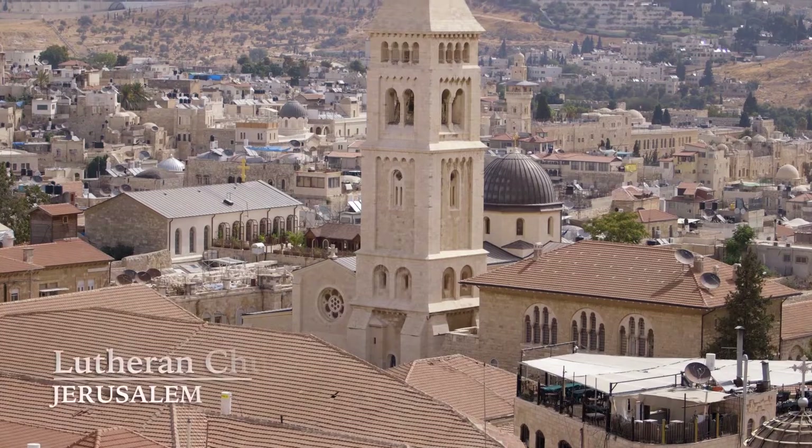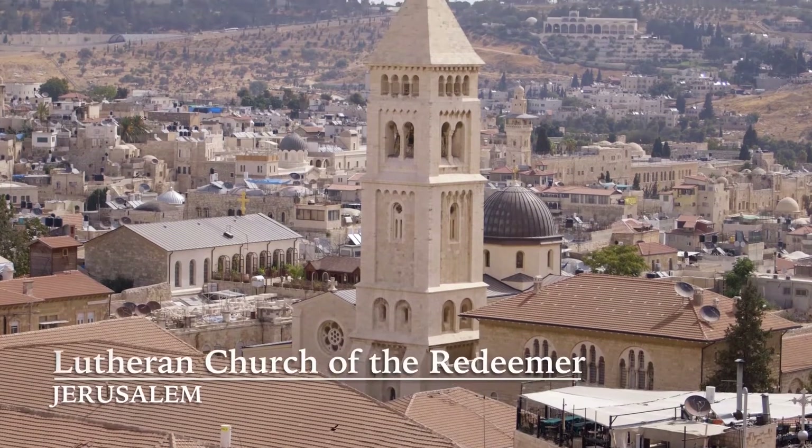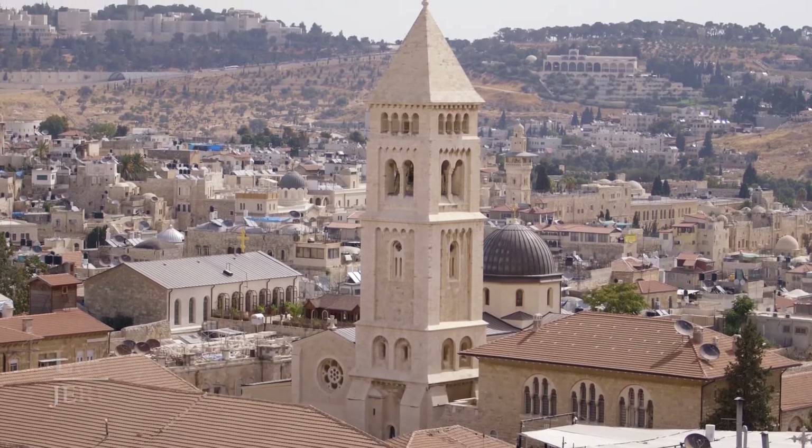One of the best views of Jerusalem, the old city, is from the top of the Lutheran Church — well over a hundred steps and a winding staircase all the way up. But once you get up there, it's one of the best views of the old city of Jerusalem.